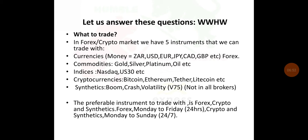And then we've got Synthetics. Under Synthetics we've got Boom, Crash, Volatility 75, Volatility 10, and Volatility 25. Not all brokers carry Synthetics. The preferable instruments to trade with are Forex, crypto, and Synthetics. Forex is open Monday to Friday, 24 hours. Crypto and Synthetics run Monday to Sunday, meaning you can trade 24/7, even on holidays.